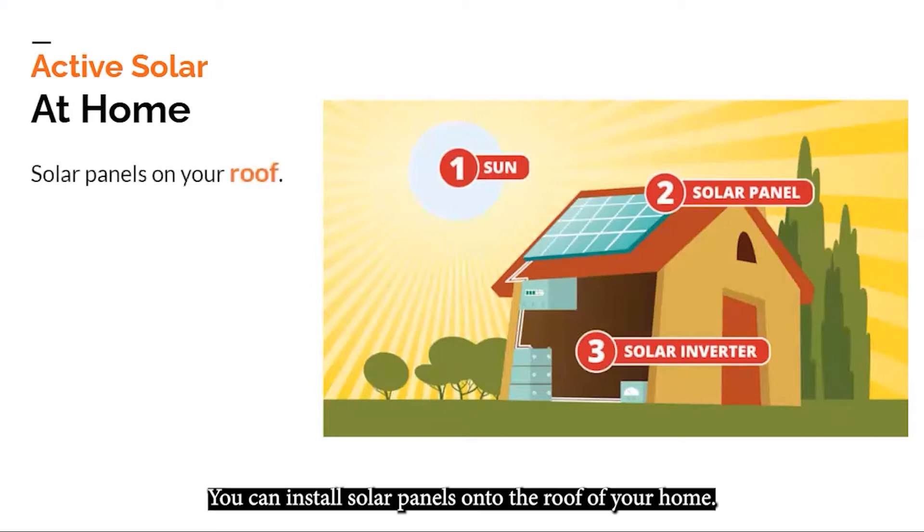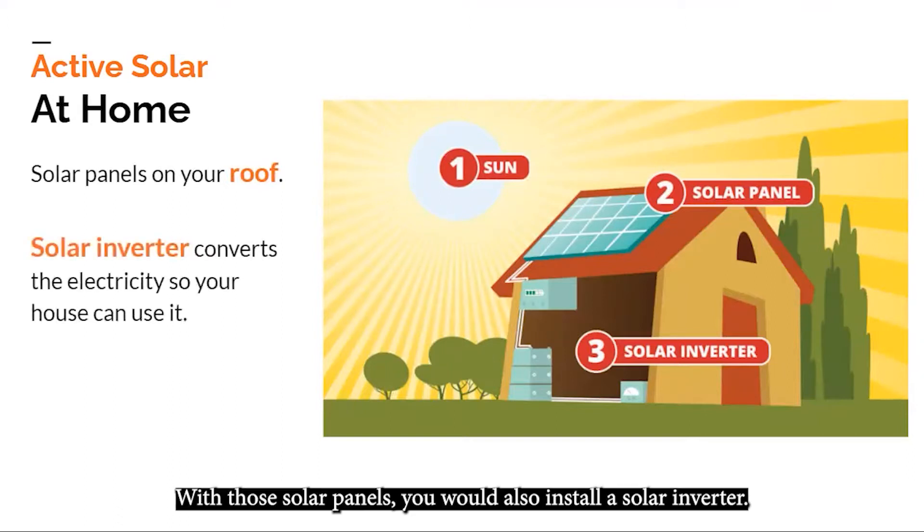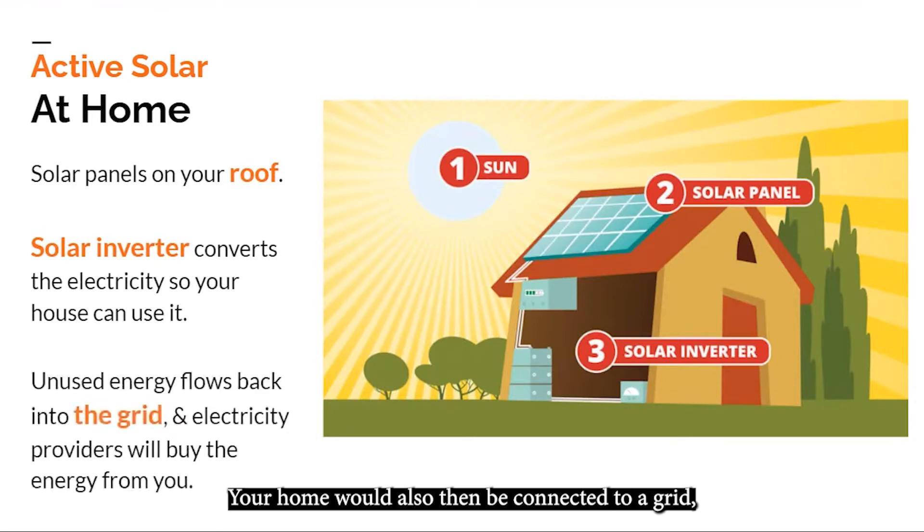You can install solar panels onto the roof of your home. With those solar panels, you would also install a solar inverter, which turns the electricity into a form that is usable for your home. Your home would also then be connected to a grid — a connected system of electricity controlled by one center, usually a power company. The power company will buy unused electricity from your solar panels, so over time, solar energy can save you money.